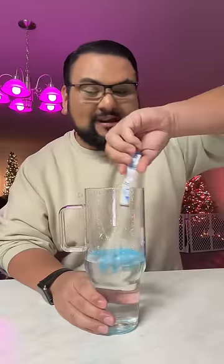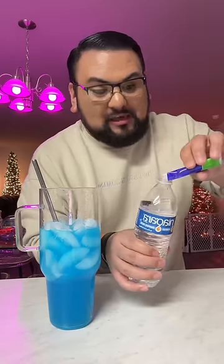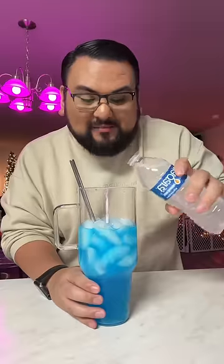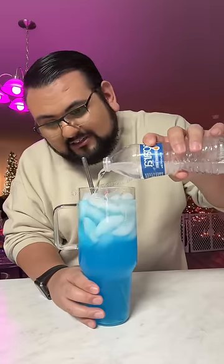Blue Starburst is going in. Let's give this a mix-a-rooney. Let's throw that in. Now I'm going to take my second water bottle and the Propel Kiwi Strawberry — shake, shake, shake — and now let's pour this bad boy into our water here. We're getting some kind of layer. And there it is, I chose two flavors at random.